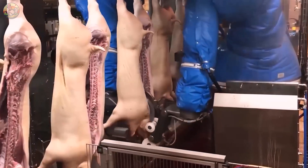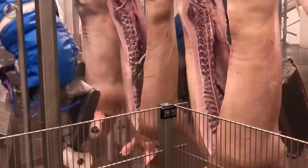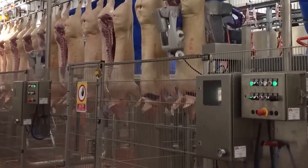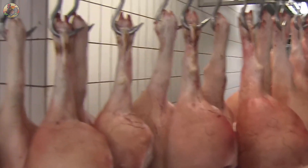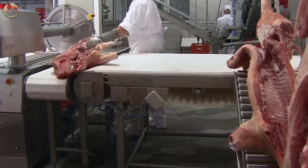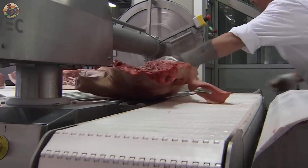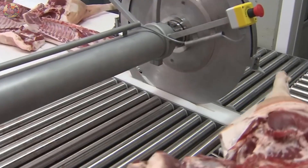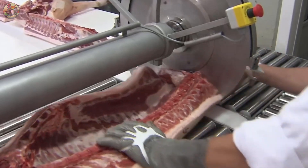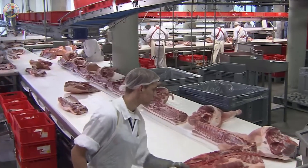Another robot slices the pig from the middle of the belly to the end of the chest. Before cutting, the robot scans the pig's body to avoid damaging internal organs. The automatic robot is also responsible for cutting the pig's back. Remarkably, this robot can process ten pigs every two minutes, amounting to over 10,000 pigs processed in a single day.